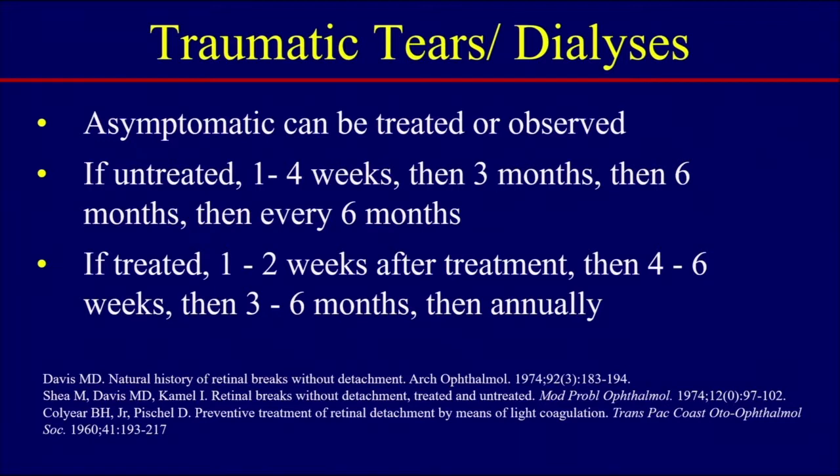If you do treat them, see them one to two weeks after treatment, then four to six weeks, then three to six months, and then annually afterwards.